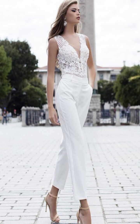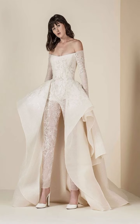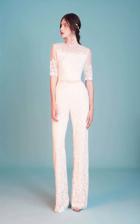When it comes to accessories, you can choose from a headpiece and jewelry to complete your look. Finally, make sure to pick a dress that fits your body type.